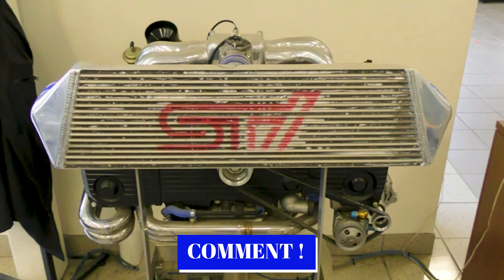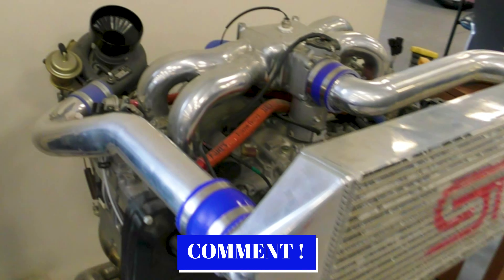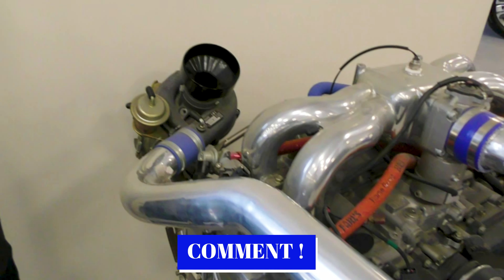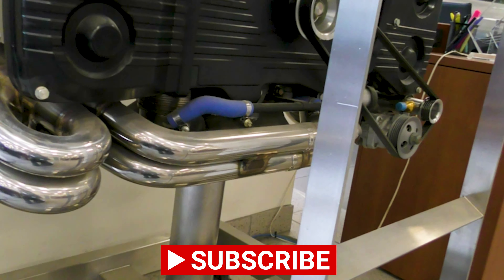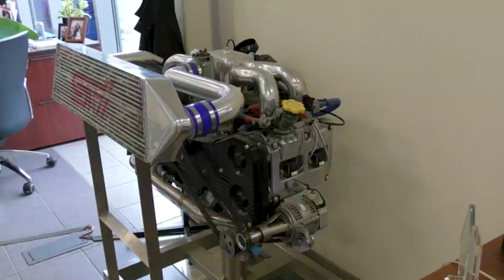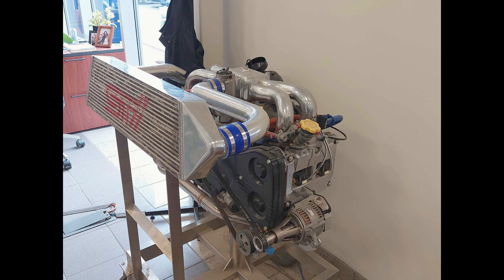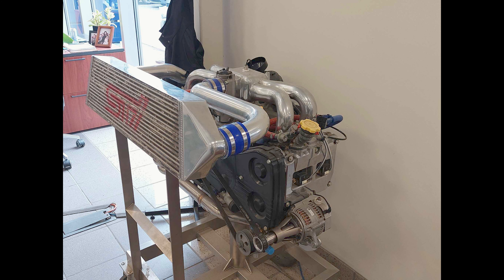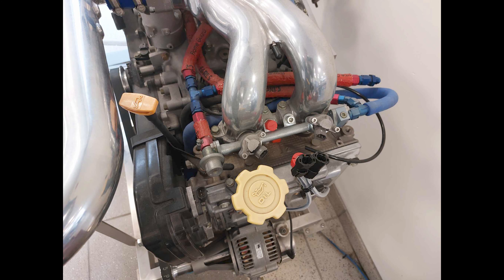Comment below if you know anything about these old rally motors. This one looks like it has an old NA style manifold with a V mount intercooler and radiator. Looking down the exhaust, it actually goes up to the head and then reroutes itself — I have never seen that before. I also like the alternator relocation; I've never seen the alternator positioned like that.